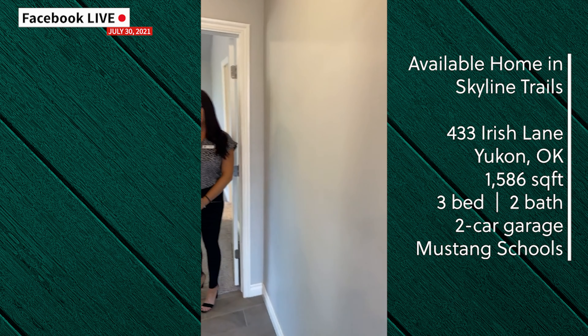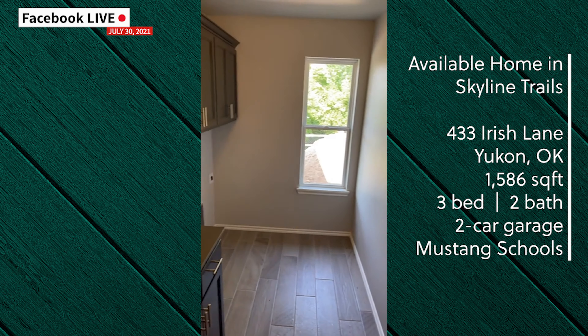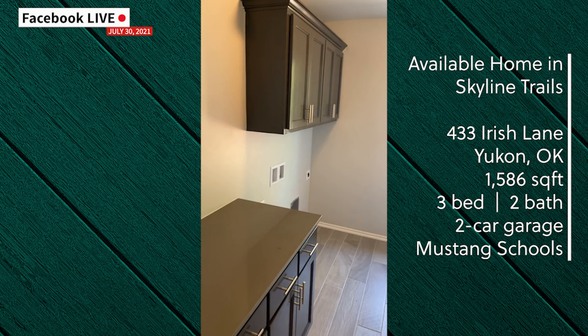As you come off the kitchen you get to the spacious utility room. It's got a window that lets in lots of natural light, as well as extra storage and a countertop for folding laundry.